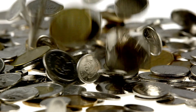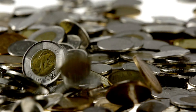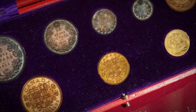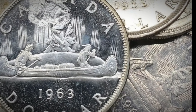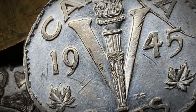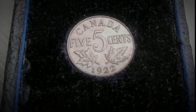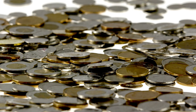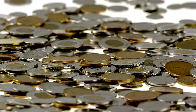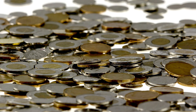Encountering Canadian pattern or trial coins in everyday transactions is an exceedingly rare occurrence. These coins are specifically crafted for internal purposes and are often retained by the Canadian Mint for reference, archival collections, or occasionally made available to collectors during special events. The primary enthusiasts seeking these coins include collectors, numismatists, and historians who value them for their unique designs, metal compositions, and the insights they provide into the coinage development process. If a coin appears unusual or deviates from standard circulation coinage designs, it may be worth having it examined by a professional numismatist, as it could potentially be a rare pattern or trial piece.